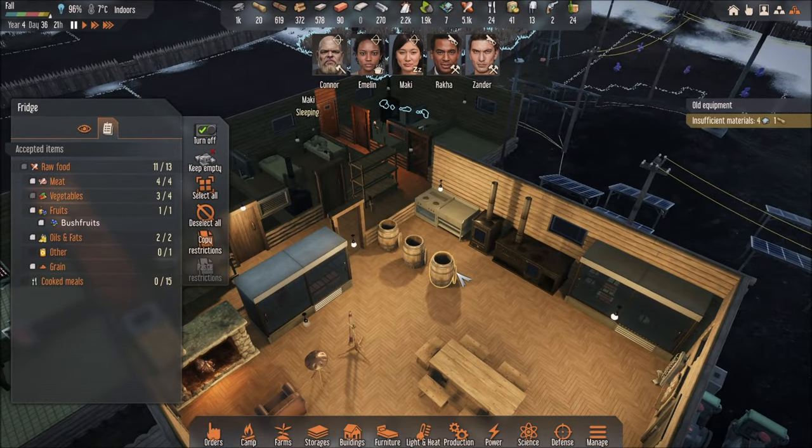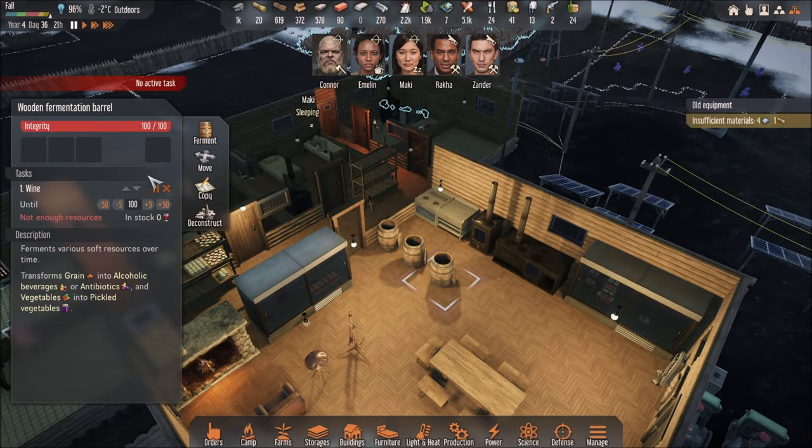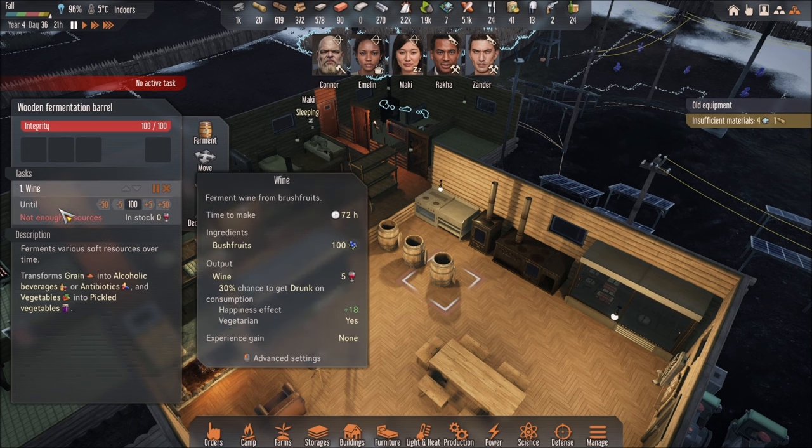Wine is made with the fermentation barrel over here. You need 100 bush fruits. When people drink wine, they're happy — 18 happiness buff. That's a lot. You need the wine, trust me.